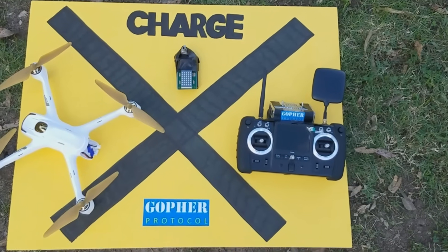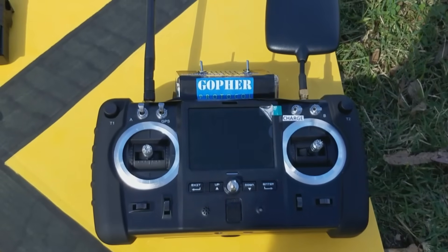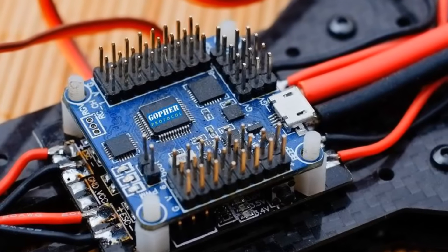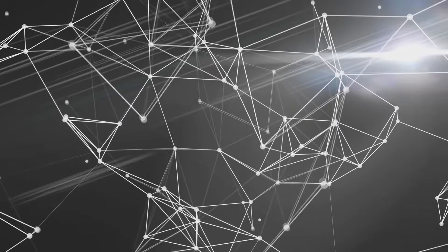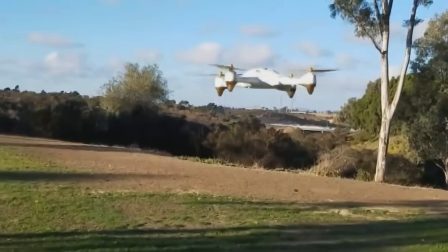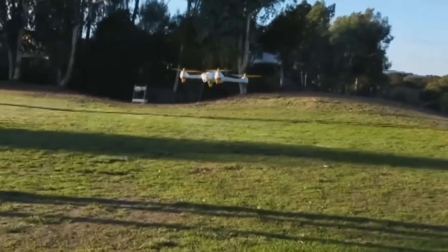Here is a working prototype of our drone with the modified remote control and additional Gopher Protocol electronic systems. Our AI supervised technology consists of hardware and software components to enable smart drone operation. In this first test flight, we show stable flight which is completely controlled by our AI supervised system.